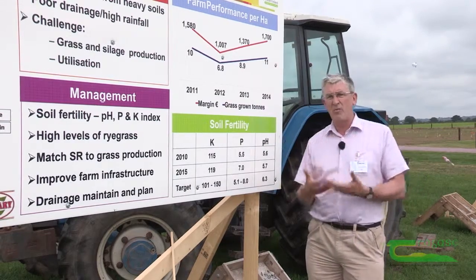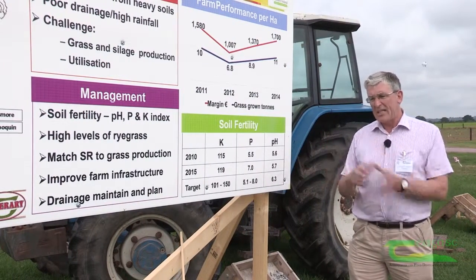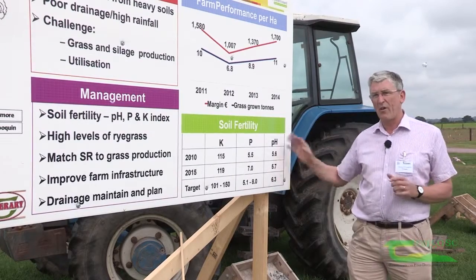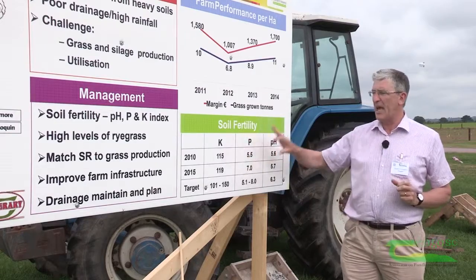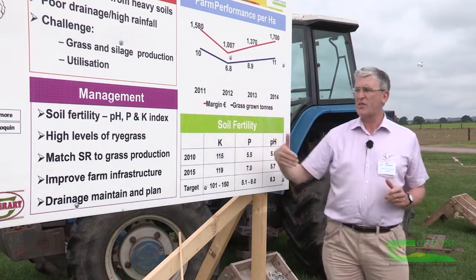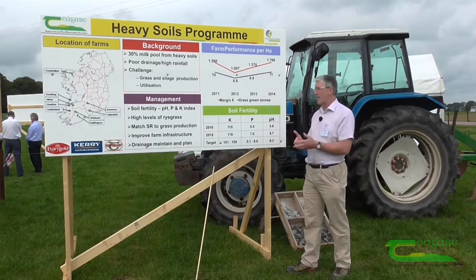There is an understandable reluctance by farmers on heavy soils to use lime because it's associated with a softening of the ground, but the benefits in terms of the utilisation of P and K and the capacity of ryegrass to grow far outweigh that, and that's a message we want to strongly get across.